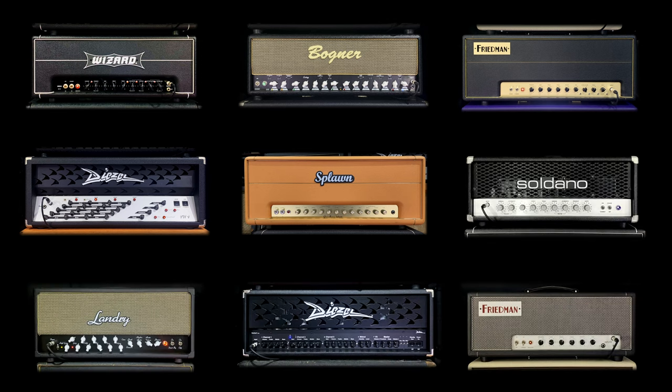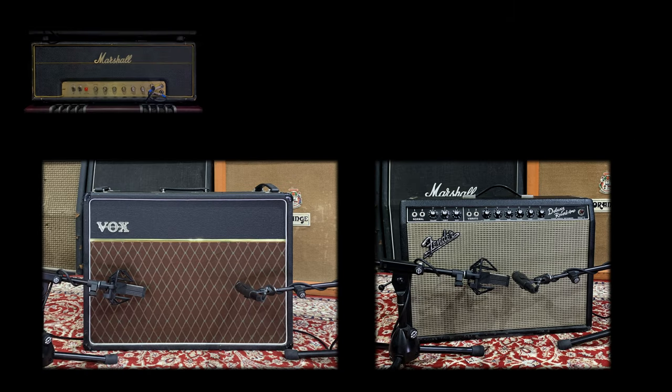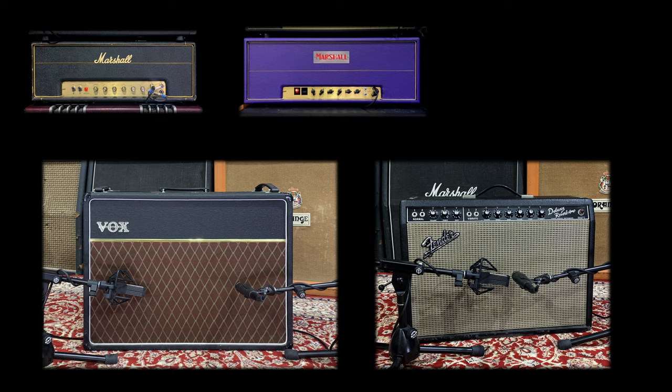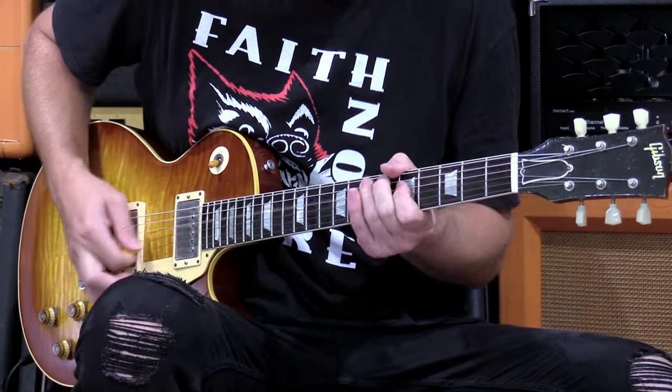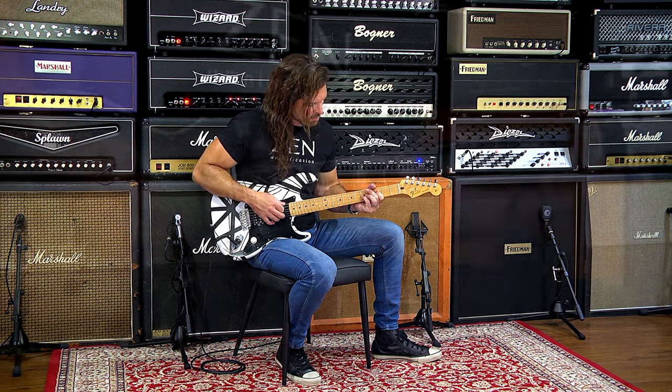there's also a number of classics on hand — we're talking vintage Vox, Fender and some very desirable old Marshalls. We'll be showcasing every amp in the vault with a variety of great players, vintage and modern guitars and various cabs.